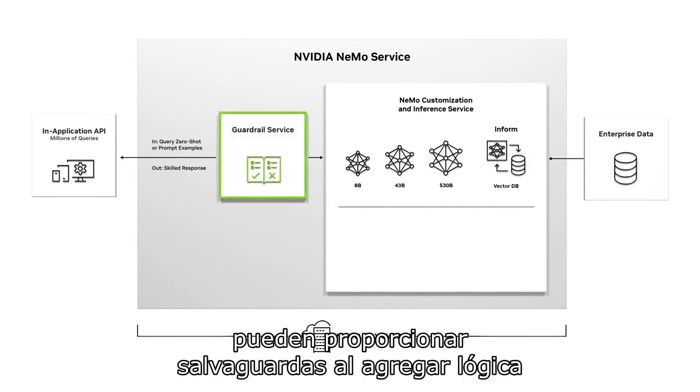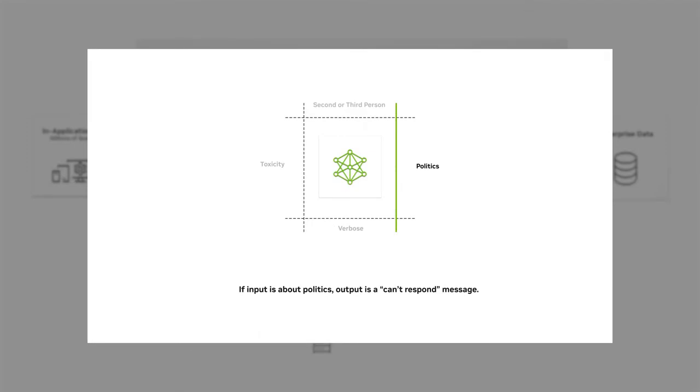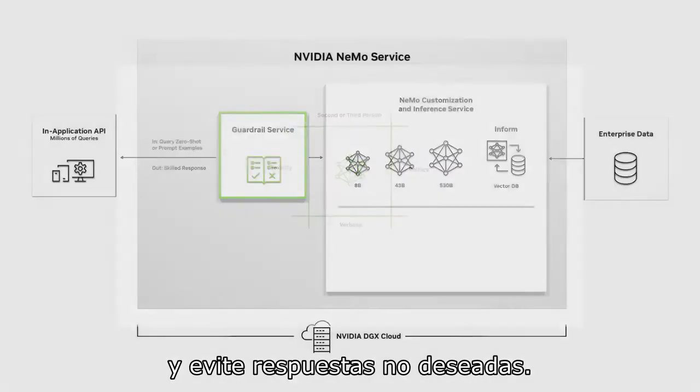Next, they can provide guardrails by adding logic and monitoring inputs, outputs, toxicity, and bias thresholds so it operates within a specified domain and prevents undesired responses.